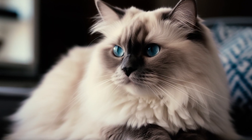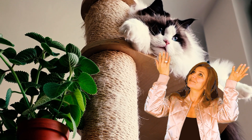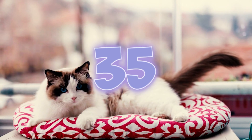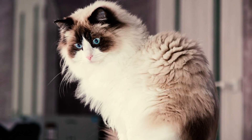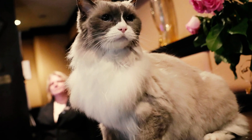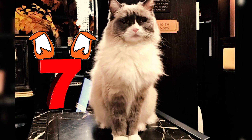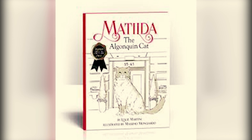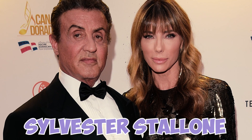Fact 34: Unlike many other breeds, Ragdolls prefer staying closer to the ground and are content observing their surroundings from the sofa or windowsill, rather than actively seeking out high shelves or climbing. Fact 35: Midtown Manhattan's historic Algonquin Hotel has had feline ambassadors since the 1920s, but the most popular was a Ragdoll named Matilda the Third, who reigned in the Algonquin lobby for seven years and was honored with a dedicated book called Matilda the Algonquin Cat.